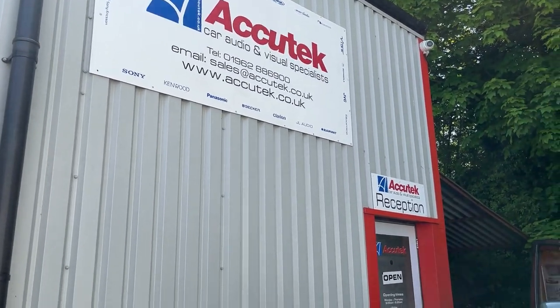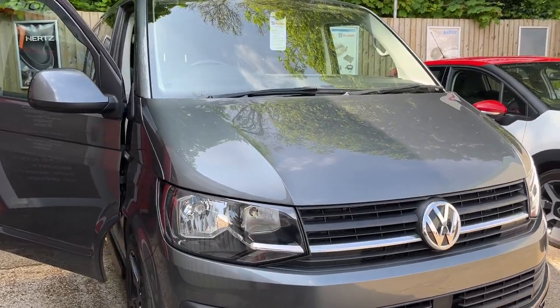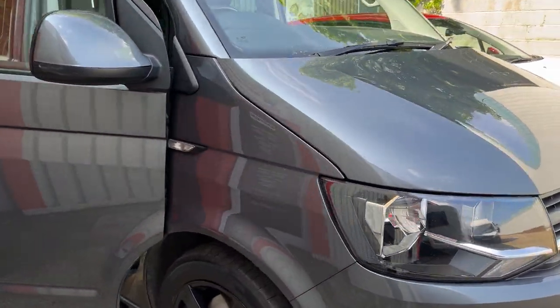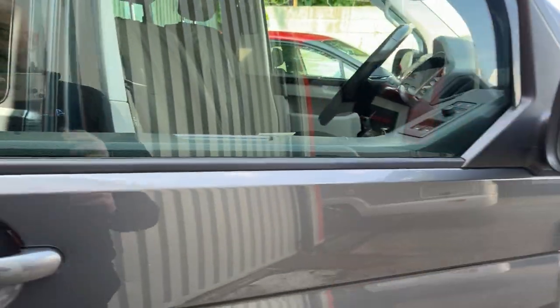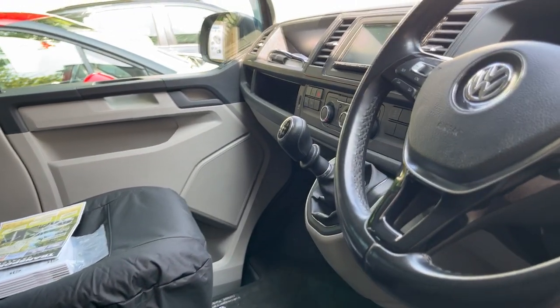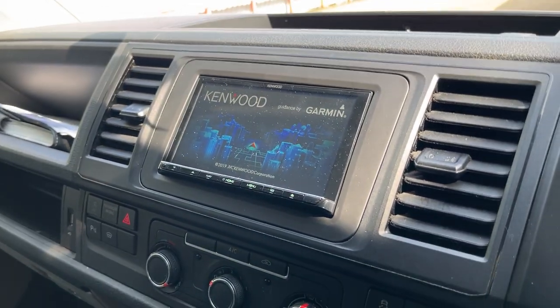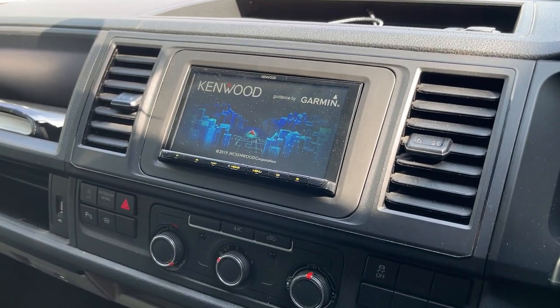Hi, this is Zachy Tech, CarAudioVisual in Winchester. Here's a video of a Volkswagen T6. It's a 2019, and we've fitted a Kenwood DNX 9190 into this.